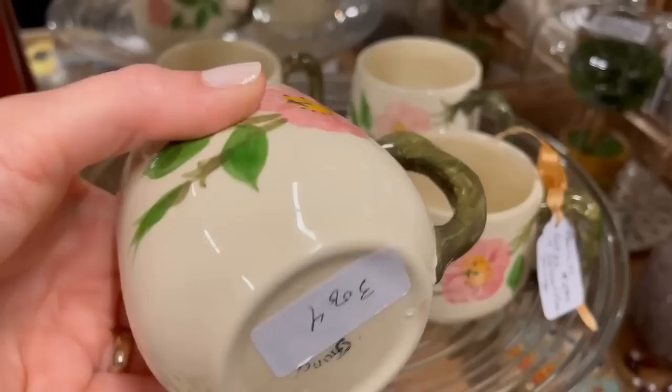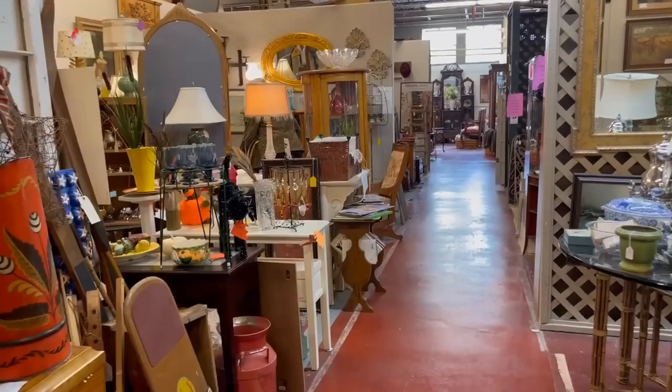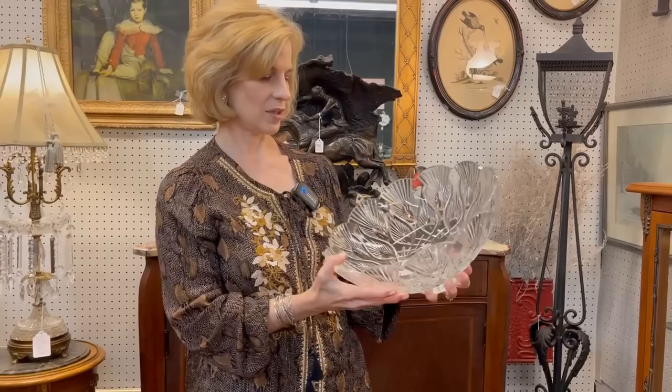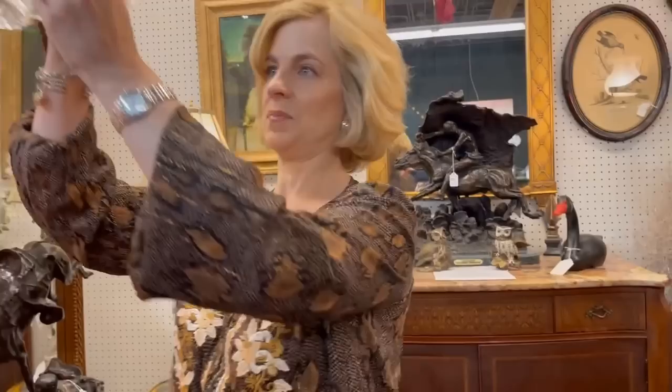My mother had this Desert Rose Franciscan pattern — I've not seen those mugs before. Let's go down the aisle and see what else we can discover. There are so many great finds in this booth. My eye is drawn to Waterford Crystal — this is the Peacock centerpiece bowl, part of the Designers Gallery collection in the nineties. I just love it; I think it was seven hundred fifty retail and their price is four ninety-nine. I think they're having a sale in this booth today.